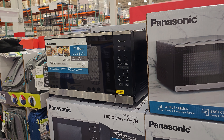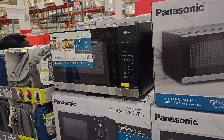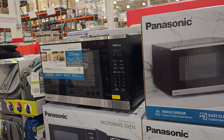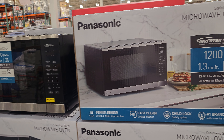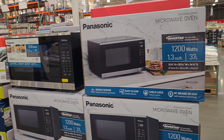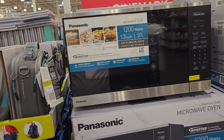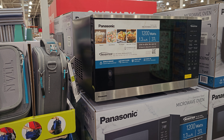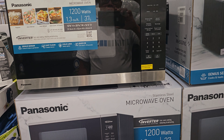One of today's good buys at Costco is this Panasonic Microwave Oven. It's $150 but you get $30 off, so it's $120. I have one of these at home. I've had it for four or five years now. It's really working good. I have no issue at all.